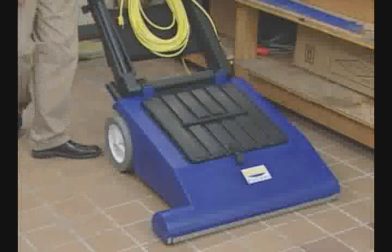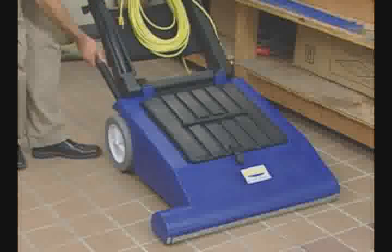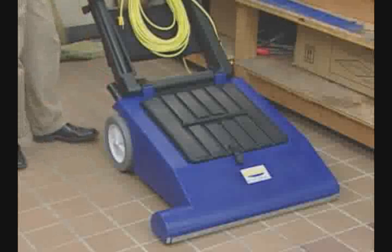It cleans wide carpet areas with a 28 inch cleaning path, but it also gets into tight spaces with tools and a 20 foot retractable hose.